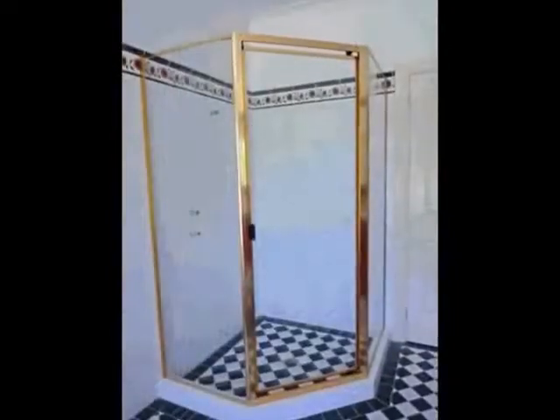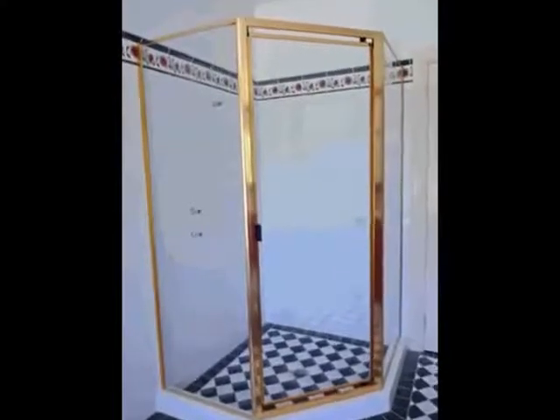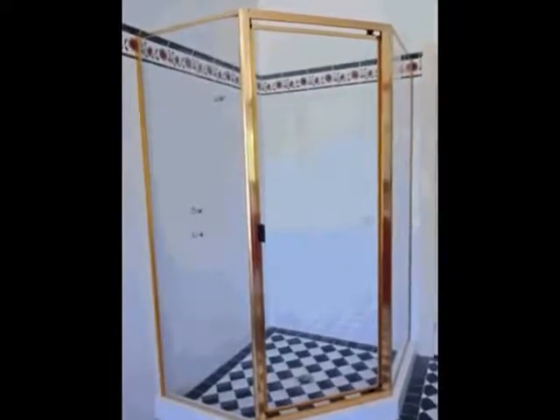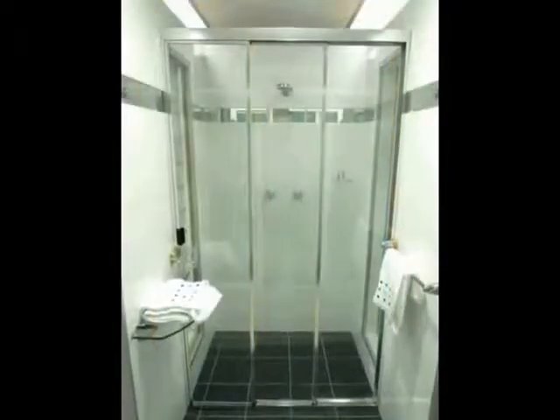The pride and joy of Palmer's Glass is the frameless shower screen. We use 10mm custom safety glass for all of our shower screens, with nothing but the highest quality plated brass hinges, so you never have to worry about them failing. It's easy to see why Palmer's Glass produces the best shower screens in Sydney.